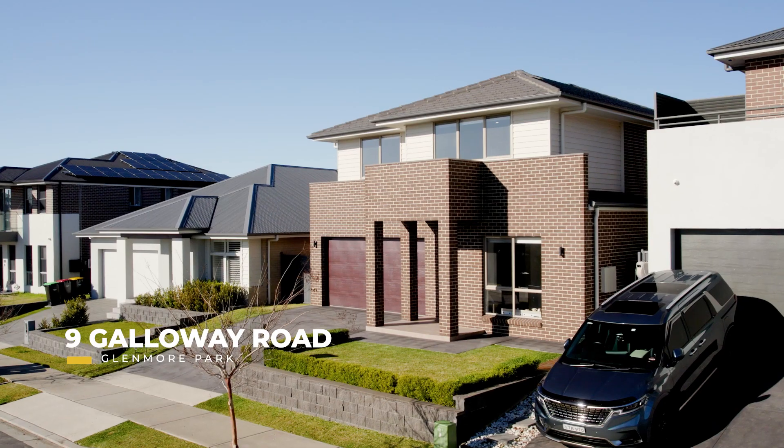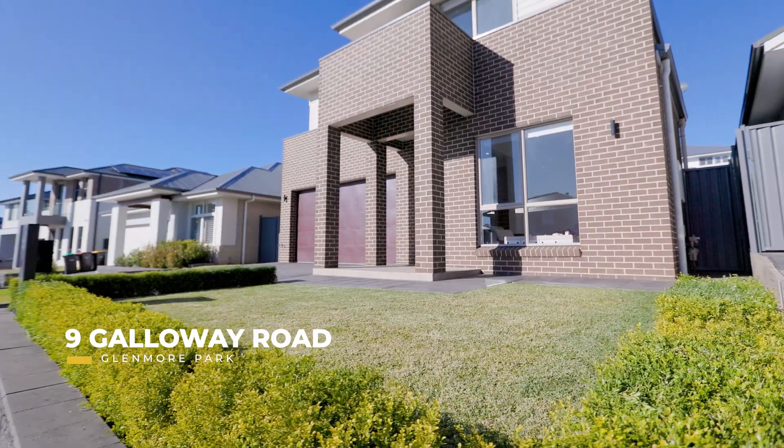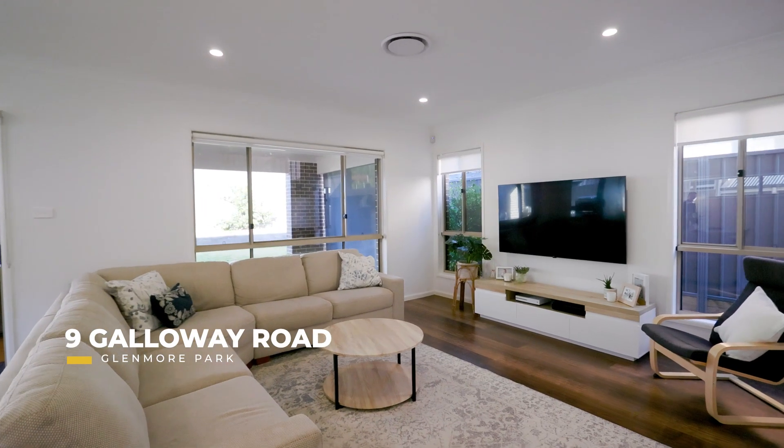Today we're on location at our newest listing, just hitting the market this afternoon at 9 Galloway Road in Glenmore Park. This is a beautifully maintained family home built by Clarendon, ideally positioned in the exclusive Mulgoa Rides release.